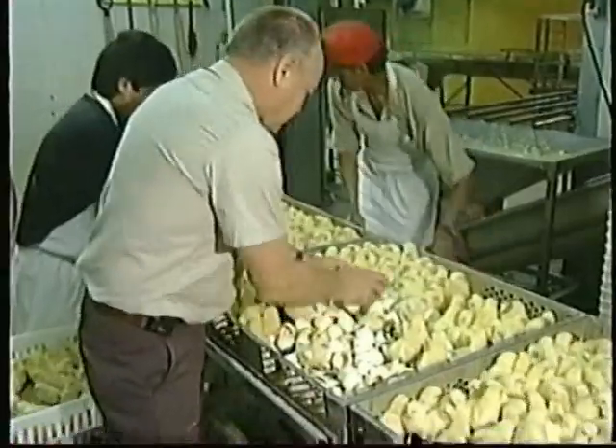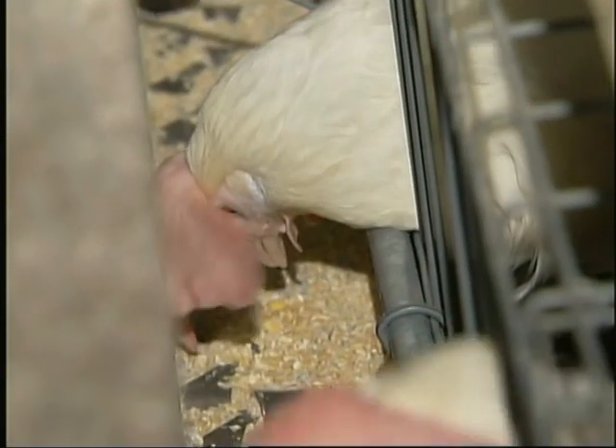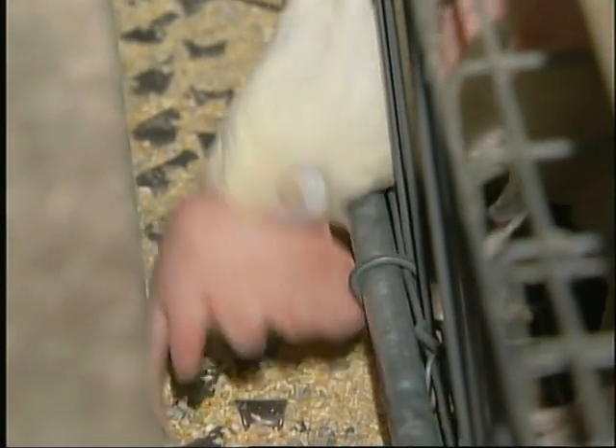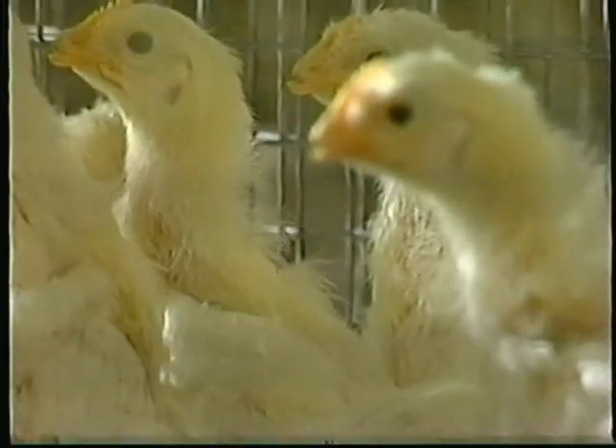With laying hens, controlled or selective breeding is used. For parents of new chicks, hatcheries pick the strongest, healthiest birds with good egg-laying records, so they can pass on favorable genetic factors, like disease resistance.